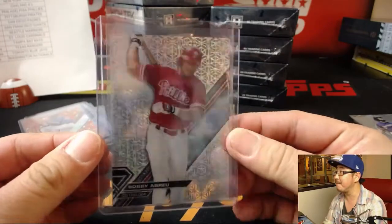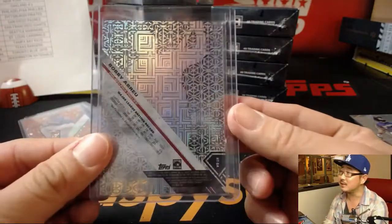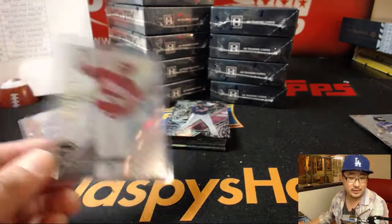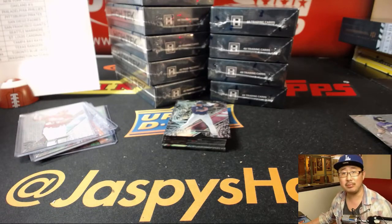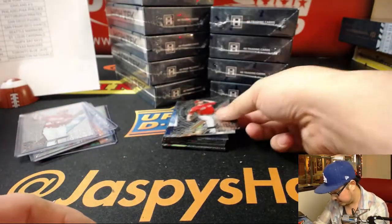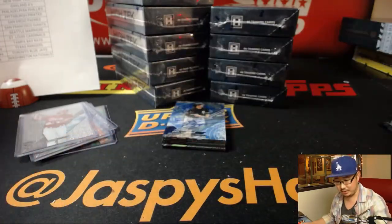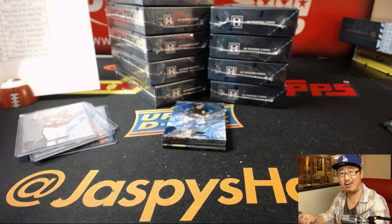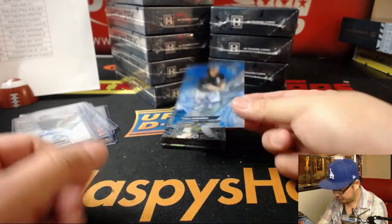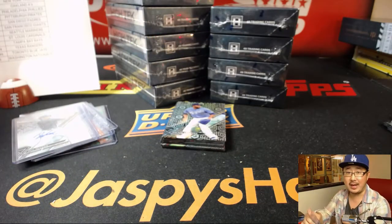That's a case hit — there's only one per case, numbered out of 15. It's a spectacular diffractor. Nice. Here are some of the blackout cards. Your autographs are Will Myers, Padres — Chris Parent with the Padres doing great thus far. And we'll go across to Chicago, 28 out of 50 — Paul Canerco for TJ and the White Sox.